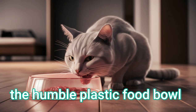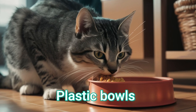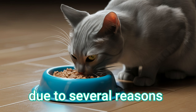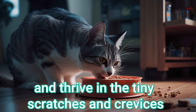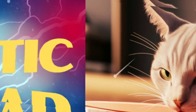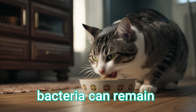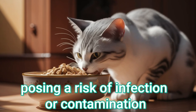Take, for example, the humble plastic food bowl. Plastic bowls, surprisingly, are not recommended for cats due to several reasons. Plastic is porous, allowing bacteria to seep in and thrive in the tiny scratches and crevices that develop over time. No matter how well you clean plastic bowls, bacteria can remain trapped in these microscopic grooves, posing a risk of infection or contamination.